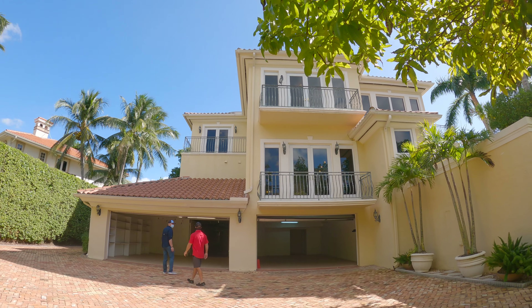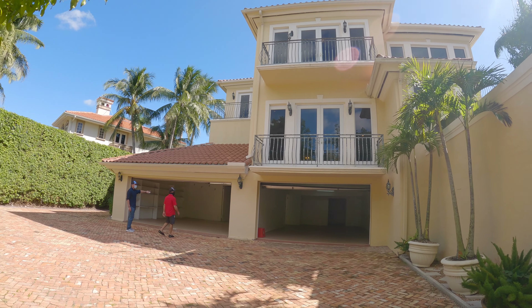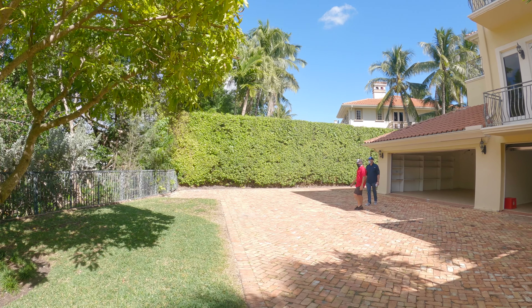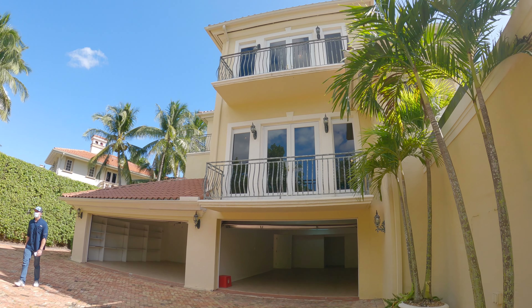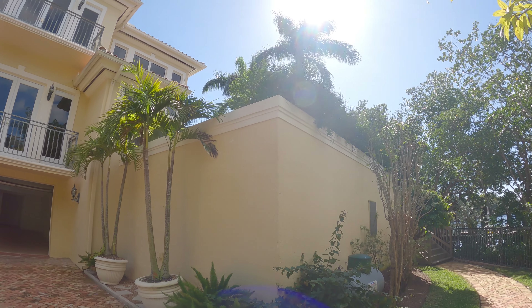It turns out a car collector designed the home — that's why there's an extra room in the back where you can drive cars down. You have your own little space back there for your cars. We established earlier this is a great hosting house, so being able to pull the cars back here is definitely a plus.